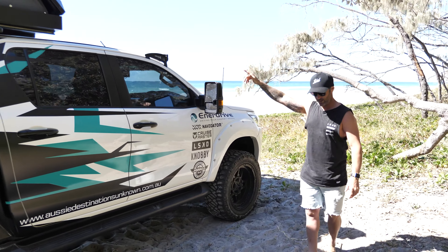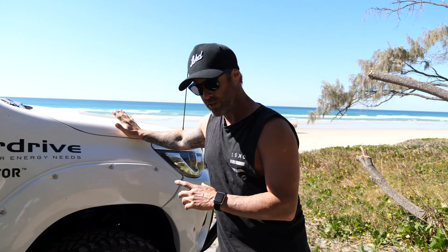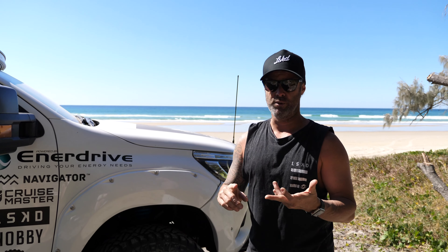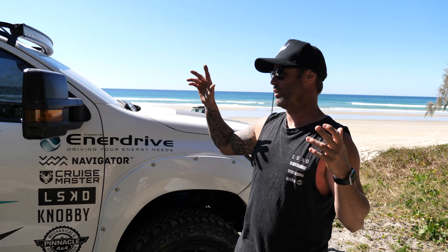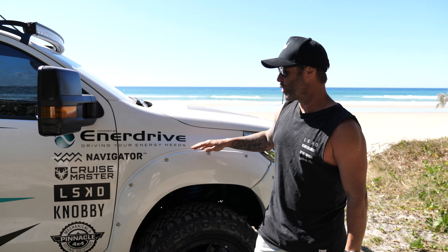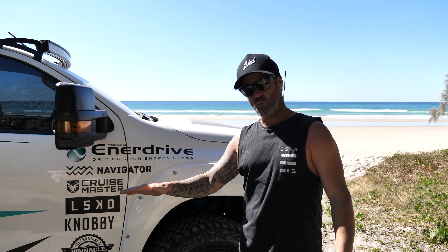2016 Hilux - nothing out of control. We've got the Lovells suspension kit on there just for the GVM and GCM upgrade, you know, when we're fully loaded with the kids, the dog, all the jazz, and the canopy on the back - we're at about 6.3 tonnes, so the GVM/GCM upgrade is well and truly needed. It's not sitting terribly high. I did drop it nearly 45mm on Tuesday because lifted high they just don't drive good and they definitely don't four-wheel drive well - you need that down travel for four-wheel driving. Drop it back down and it works heaps better.